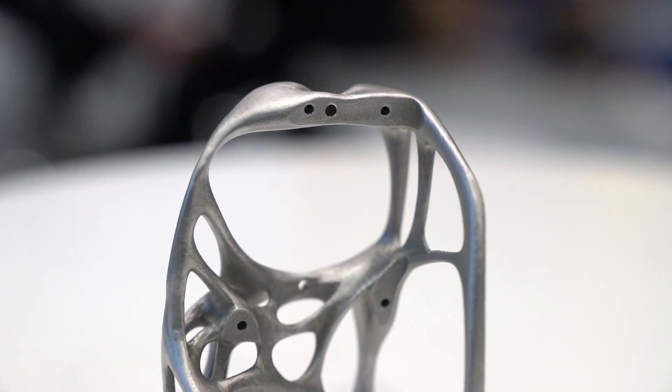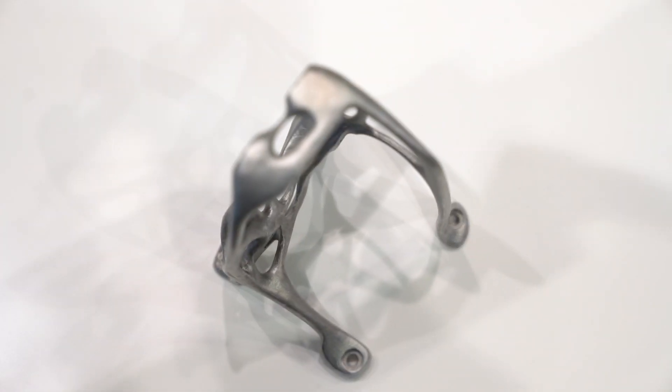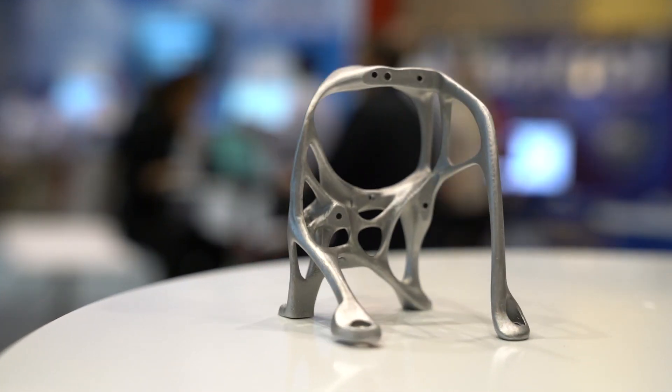So this bracket here was a traditional welded bracket. There was some topology optimization applied to it, which basically means that the mounting points were put in as were the loading conditions and some of the harmonic ranges that needed to be avoided — and this is what the computer spit out. What's exciting about this is to make that any other way would be extremely difficult, if even possible. So it's opening up a world of geometries that weren't previously achievable.